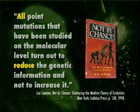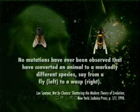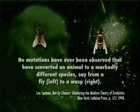He even gives an example. With this picture, no mutations have ever been observed that have converted an animal to a markedly different species, save from a fly to a wasp. That's not a very big change. But he says we haven't even observed a mutation to make that kind of change.